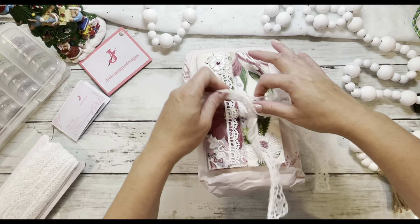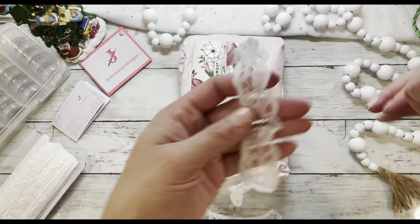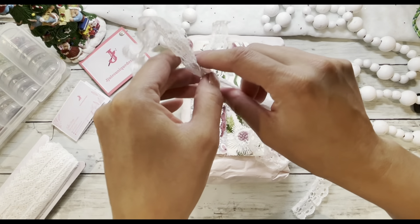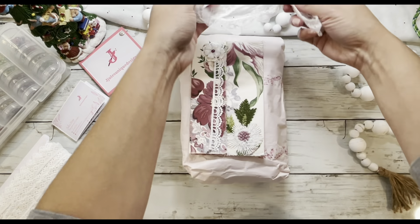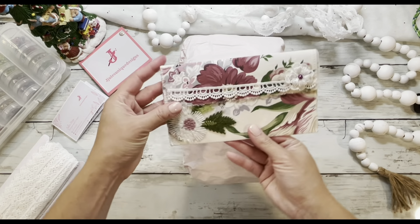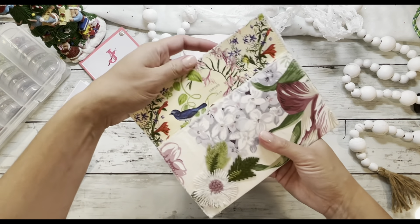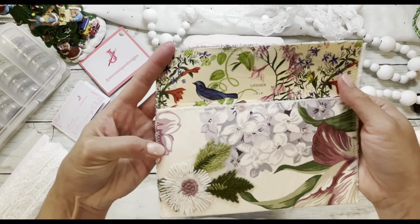Look at this gorgeous lace that she used to wrap around the package. So beautiful. I love lace — I feel like you can never have enough of it. Alright, let's put that aside here. I hope the lighting is okay. Oh wow, look at this gorgeous envelope that she put together here. And it's velcroed.